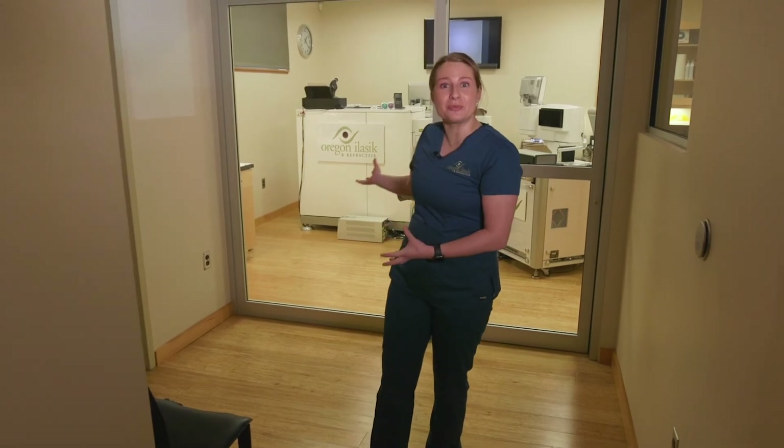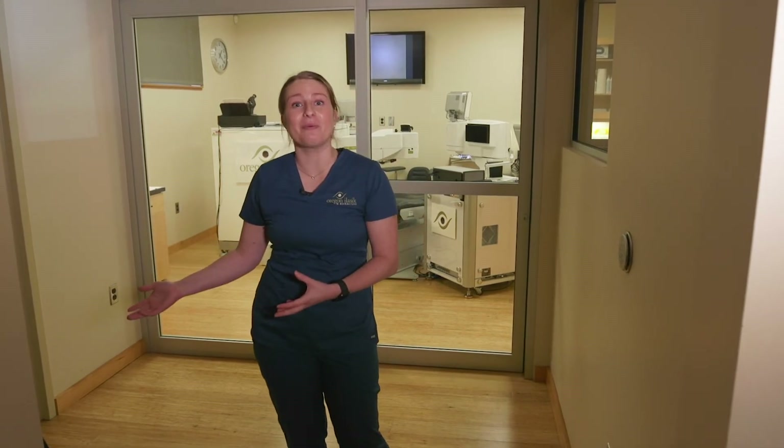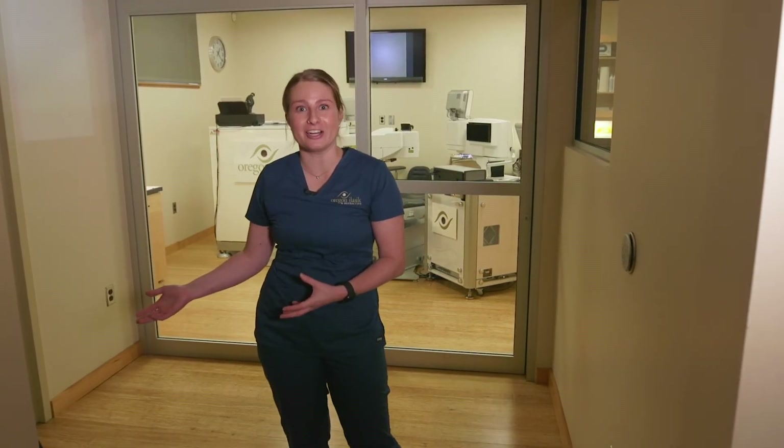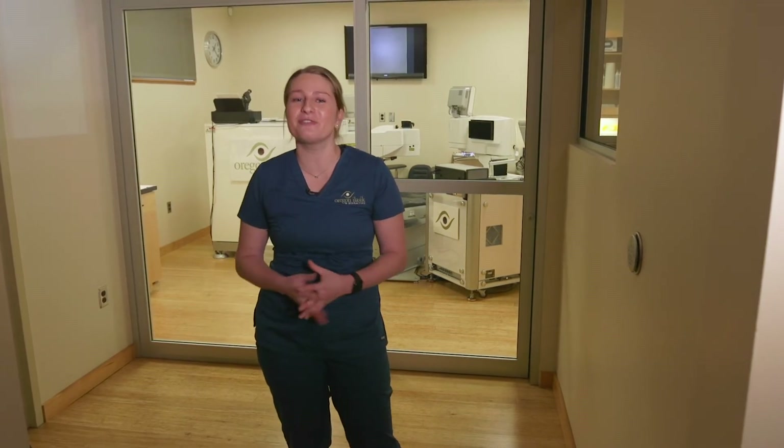Here is our operating suite that we will walk you into prior to your procedure. We also have a viewing area for your friends and family, and they can watch the procedure throughout its entirety. We also send you home with a DVD of your iLASIK procedure for you to watch at home.